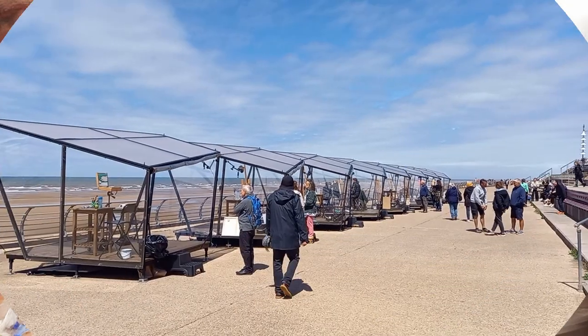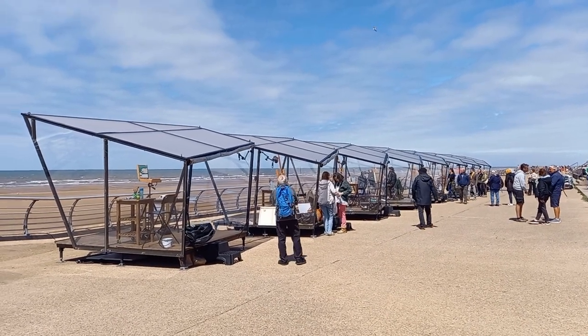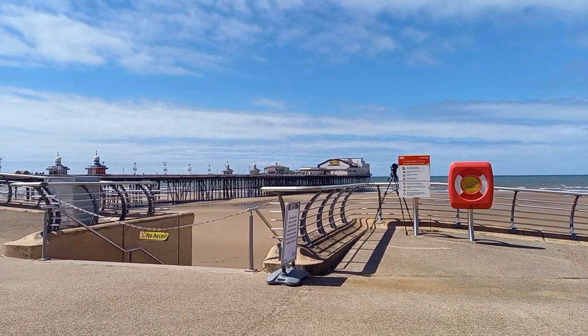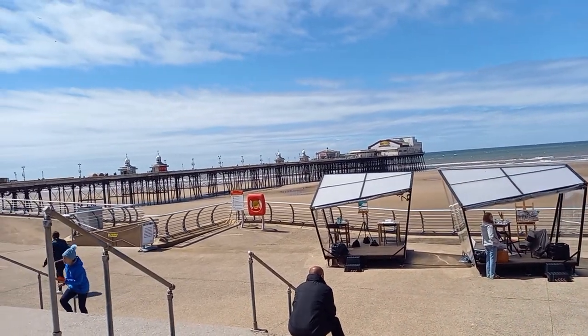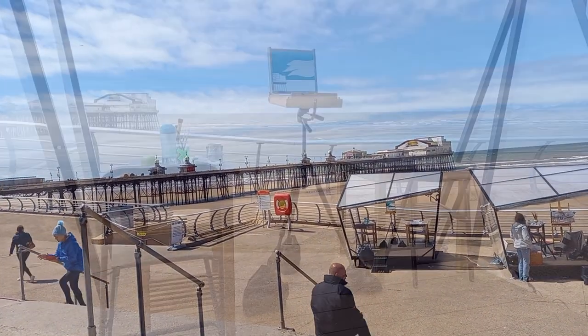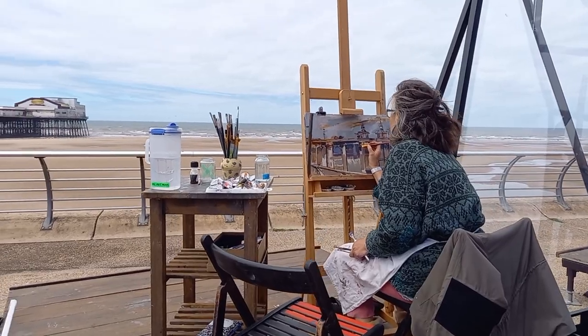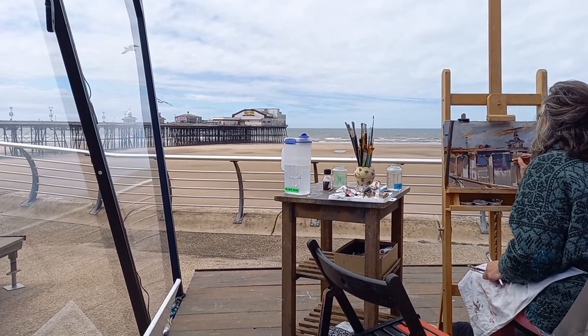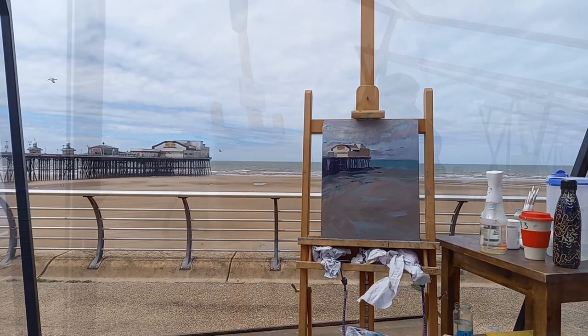Whilst I'm doing this bit now, if you have a look at what the contestants were doing in Landscape Artist of the Year — all the pods ready, and that looks like it's going to be their view. It's lunchtime at the moment, so these will all be halfway through.